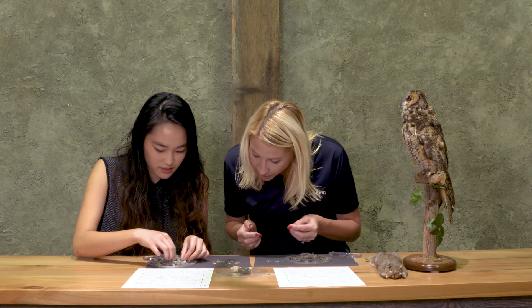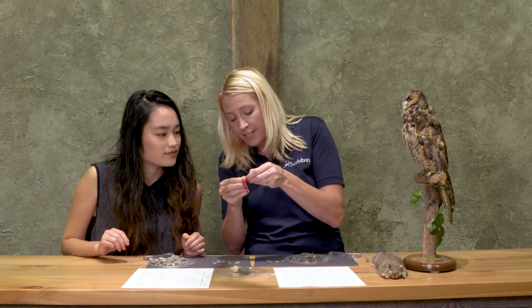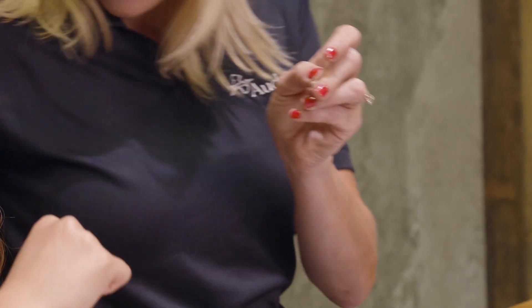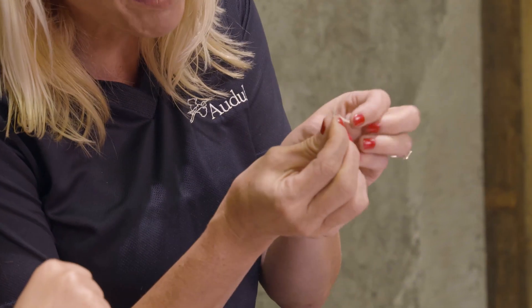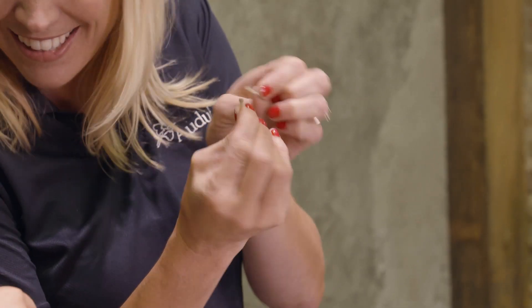There are things you're going to see that are similar to what we have. For example, look at this — here is a ball and a socket. A ball and socket joint! It's a hip joint — it's like a puzzle. It fits right in like that. Isn't that neat?